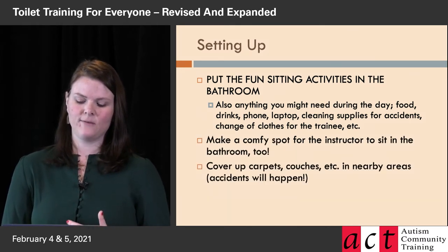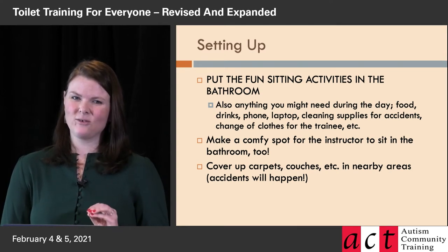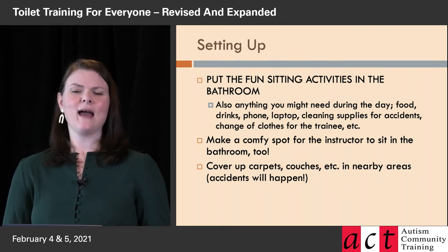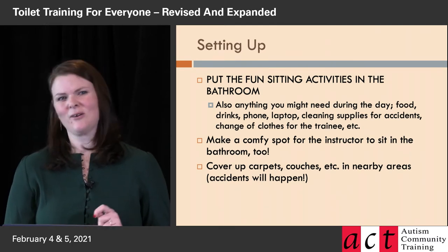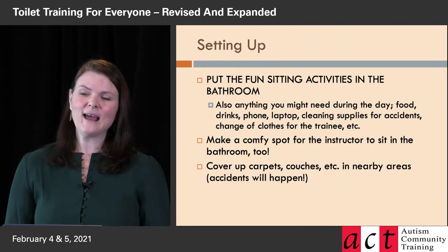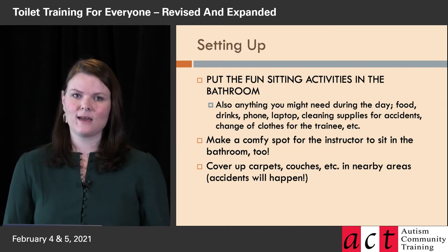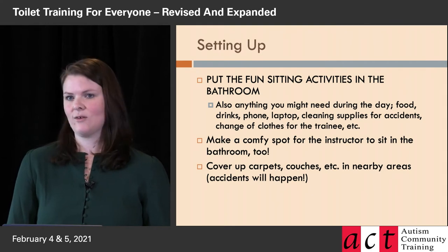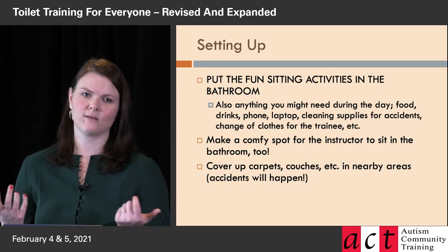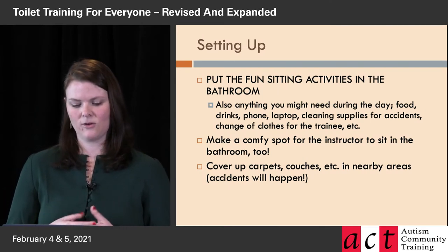You definitely should have a comfy place to sit for the instructor. The first day or two, there's a lot of time in the bathroom, and at first it doesn't feel too bad to sit on the bathroom floor or a little plastic stool — but after an hour your back starts to hurt, and that's one more thing you've got to worry about. So bring a couple of couch cushions or a fold-up camping chair. Make sure you're comfortable and your back is supported, because you're going to be there with them all day.